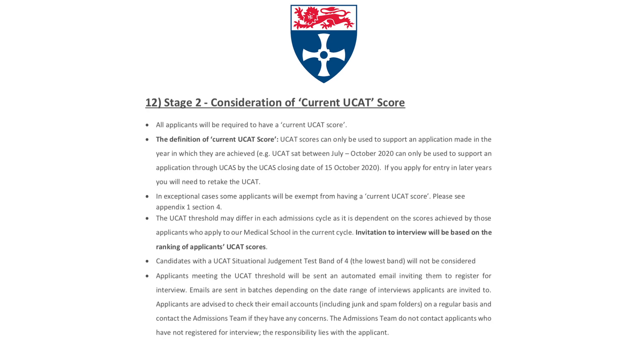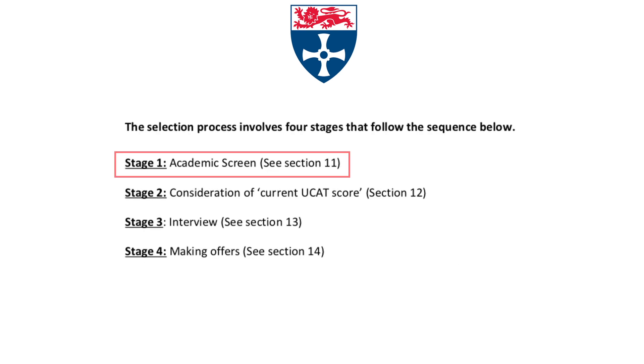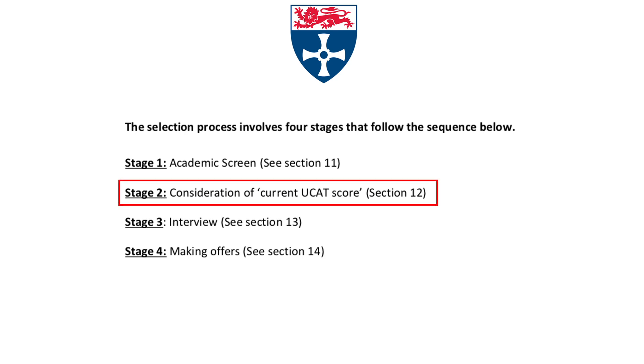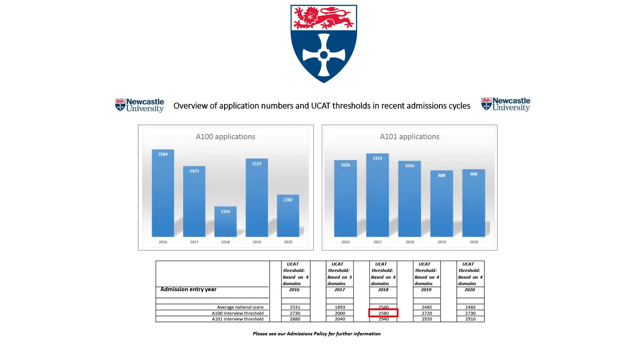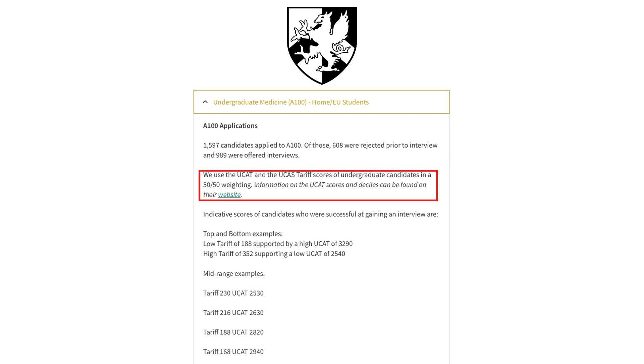First up we have Newcastle, who are renowned for the heavy weight they place on the UCAT. They state that invitations to interview will be based on your UCAT score. Applicants are first screened on academic requirements, then on UCAT score. The threshold stood at 645 in 2018, 680 in 2019, and 682.5 for 2020. We can safely speculate that a score of around 700 makes you highly competitive for Newcastle.